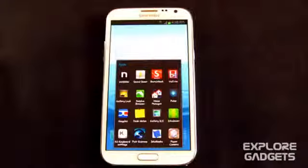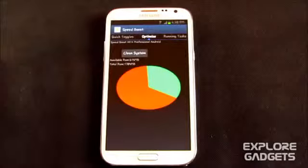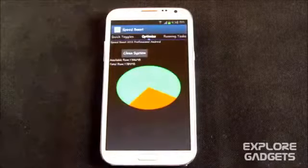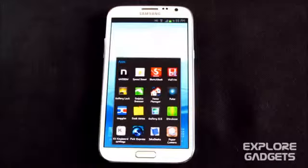The second one in my list is Speed Boost. It optimizes your RAM and makes your Android faster, and it definitely works. You can just open up this app, hit Clean System, and your work is done.